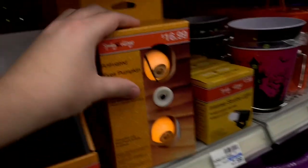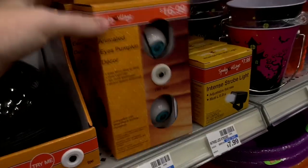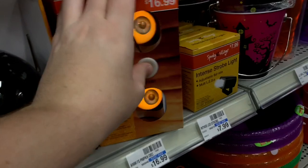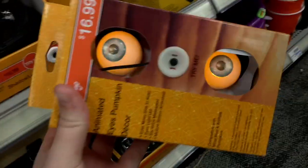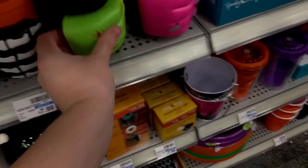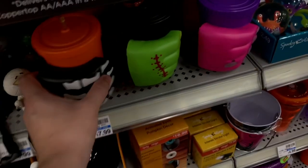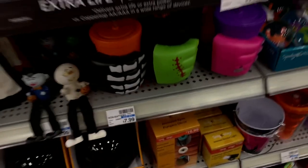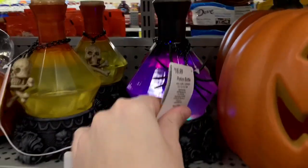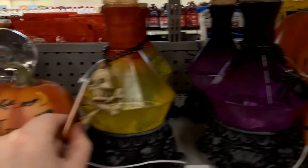And look at this — it's like eyes that you put inside of a pumpkin. That is really something; I've never seen that before. They also have cups, which are cool — a good grip for younger kids. And of course they have jack-o'-lantern potion bottles, which I think are interesting.